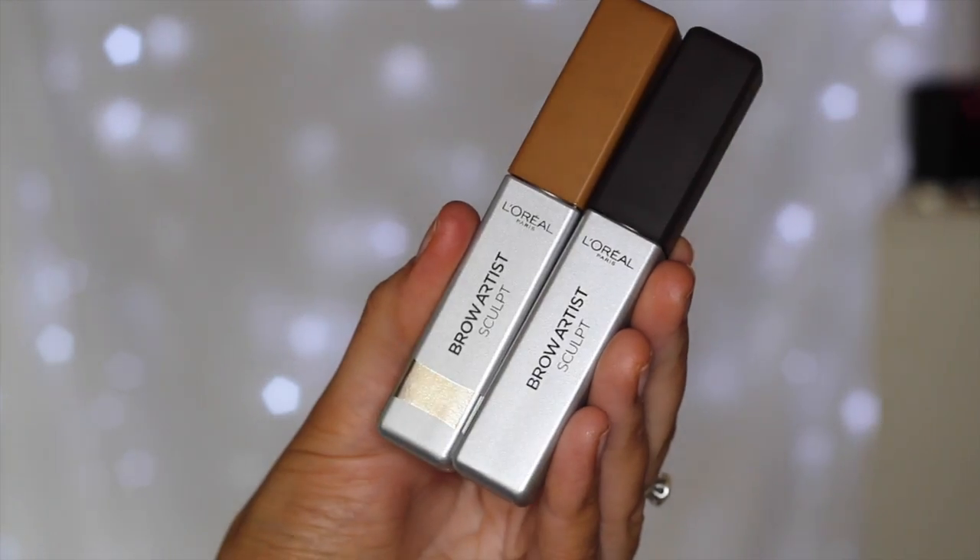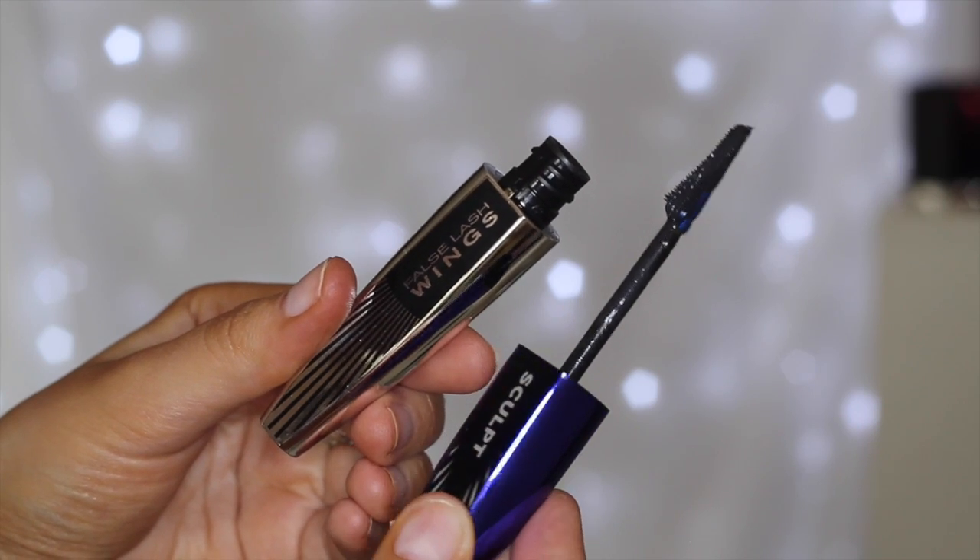In the bottom drawer I have the Brow Artist Sculpt in two shades — brunette and dark brunette. These are very interesting looking products. They have a sort of brush in the middle and a little spongy applicator on the end. You apply the spongy applicator through the brows and then use the brush to brush it through the eyebrows to give full looking eyebrows. Very innovative. I'll also try the False Lash Wings Sculpting Mascara, which has a new brush — I loved the old False Lash Wings formula, so I'm excited to try this new one in black.